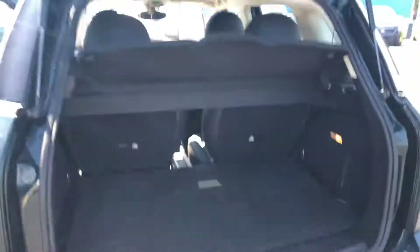I'll show you the back here. It's got some nice room back there. A really fun car.